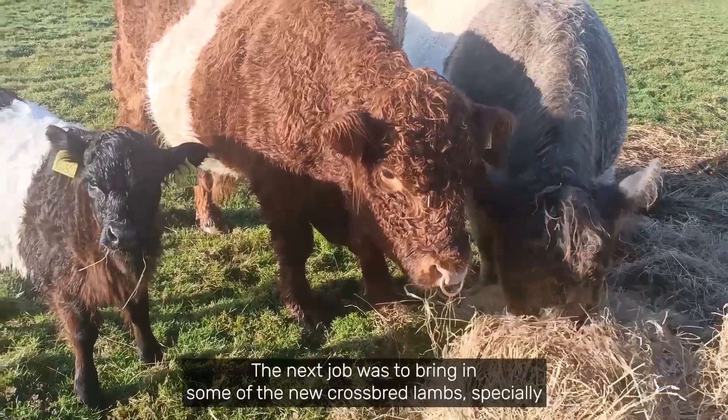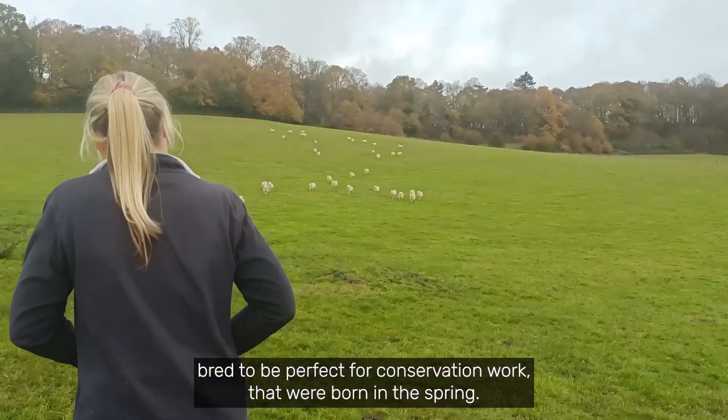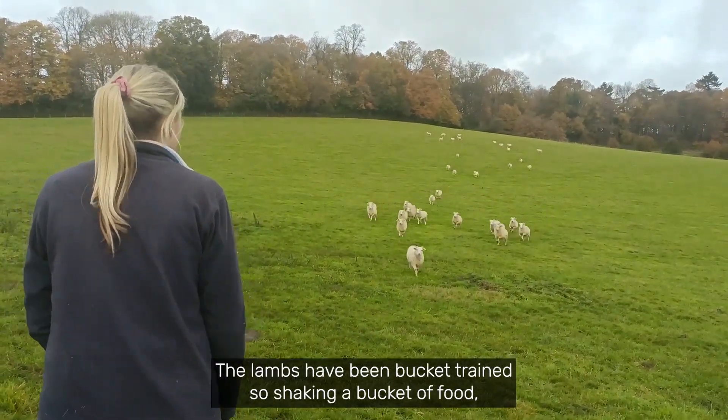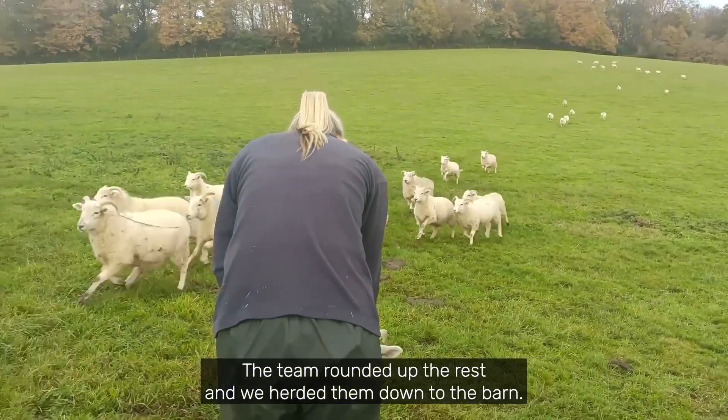The next job was to bring in some of the new crossbreed lambs, specially bred to be perfect for conservation work, that were born in the spring. The lambs have been bucket trained, so shaking a bucket of food brought most of them running. The team rounded up the rest and we herded them down to the barn.